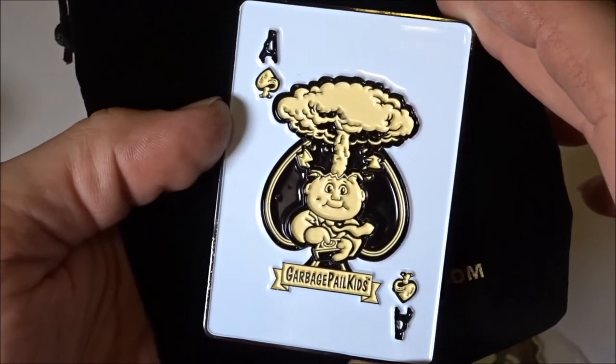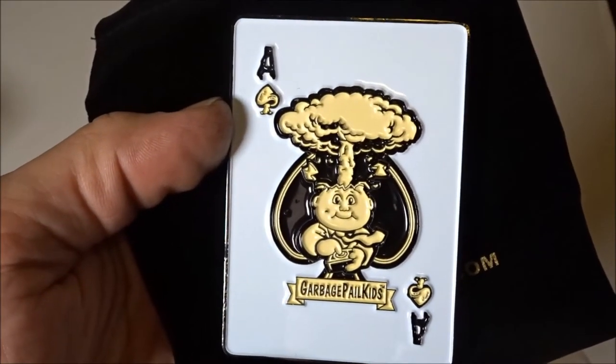Atom Bomb Coin. Thank you for watching. More videos to come. Thank you.